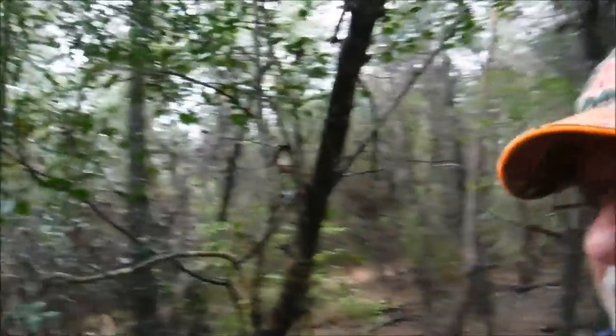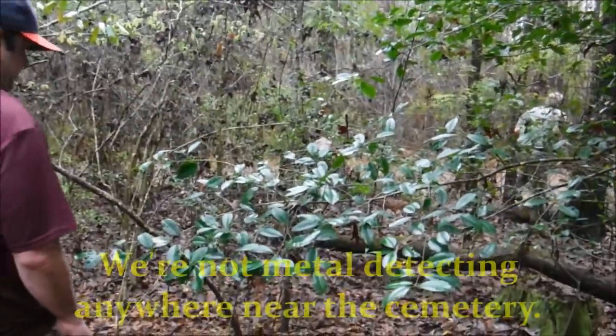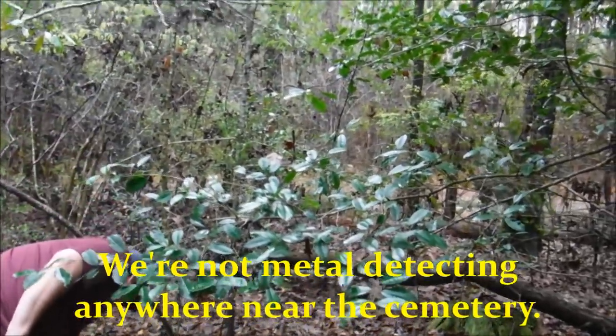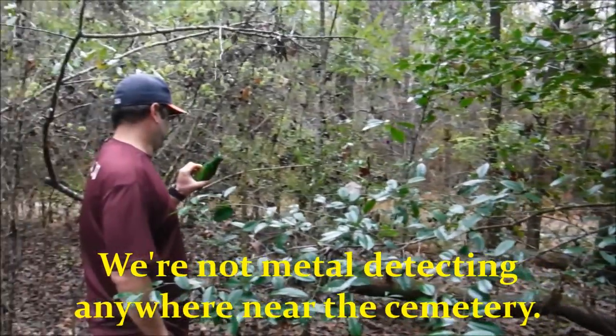All right, y'all can see we're up here in the woods around this old cemetery and this old home place. We're going to do a little metal detecting. This place goes back to the early 1800s. Let's see what we can find.